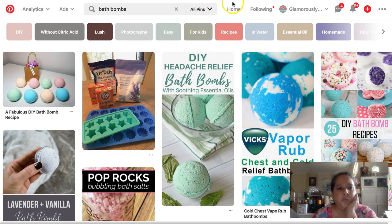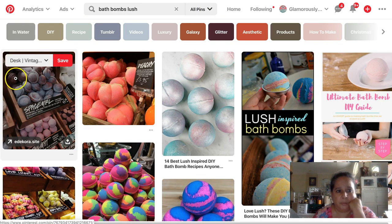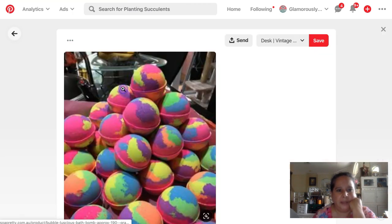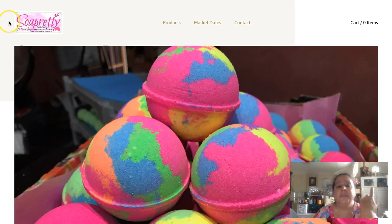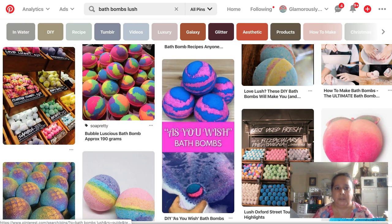Let's try 'lush bath bombs' since we know they're selling. So pretty — and what this shows is that sellers are using the keyword 'lush' in their listings. It could be 'lush inspired' or 'lush scented.' You could even say 'for a lush experience' and that would get you into the right place on Pinterest.